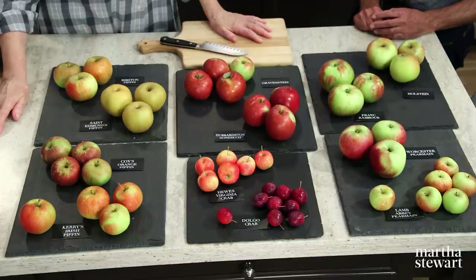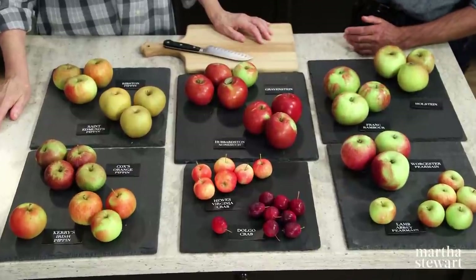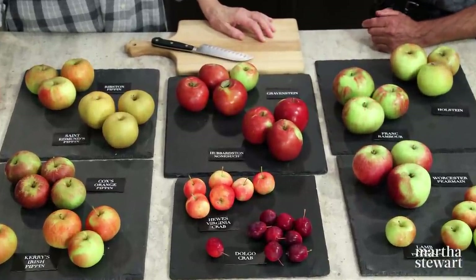How great — and how lucky for us that you are reviving many of those old varieties that are very hard to find. Of these apples, which ones are your favorites, and what would you suggest we use these different ones for? Some of them are best for just eating out of hand, like Hubbardston Nonesuch. It's a sweet apple, crisp.